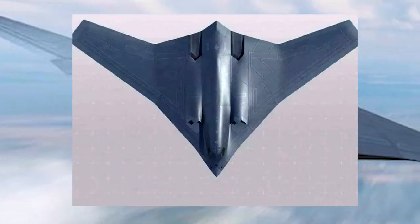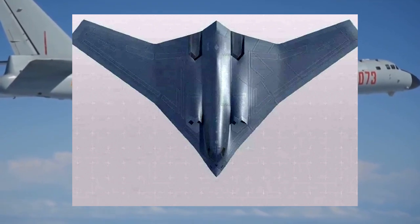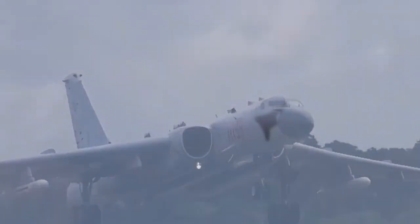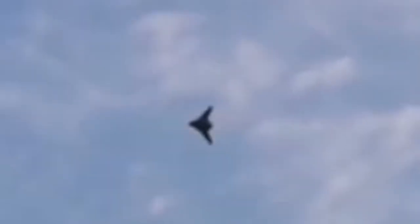One of the computer-generated images of the H-20 is very similar to the plane in this video. Of course, we can't say this is the H-20 only by comparing it with an imaginary visual. However, given the above, the probability of it being a Rainbow 7 is low, so the probability of it being an H-20 is high.